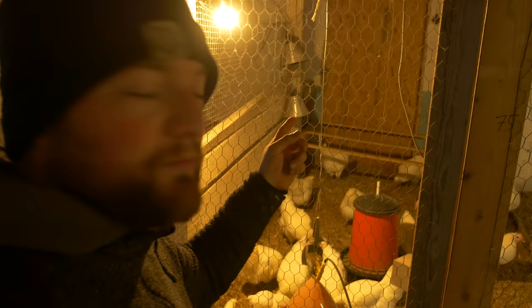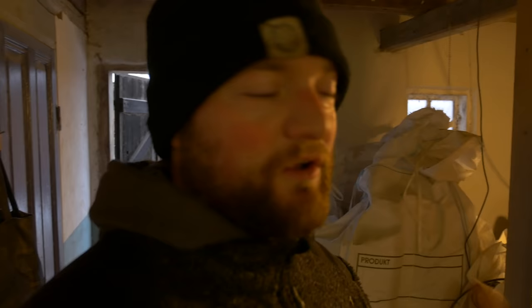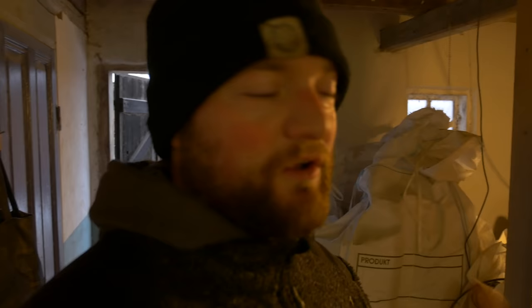These guys are doing real well here. They have the roosts back there, they have water, feeder, silage, access to grit. That's how I keep them here — away from the snow, away from the ice, away from the wind. Just very excited to have this spring come where they can go back out on the field. I hope you found this interesting and I'll see you in the next video. Bye-bye, guys.